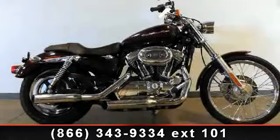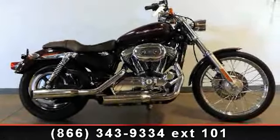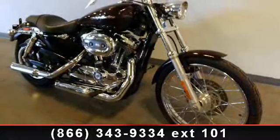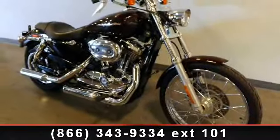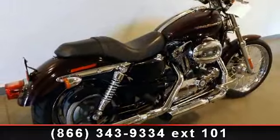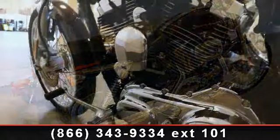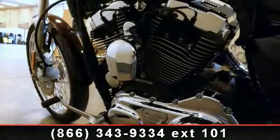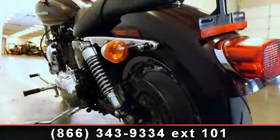Imagine yourself on this 2006 Harley-Davidson XL1200C Sportster 1200 Custom. This is the motorcycle you've been looking for. Low mileage is an important factor in your purchase and this vehicle delivers a low odometer reading. A test ride is waiting for you. Call now to schedule an appointment at our dealership.